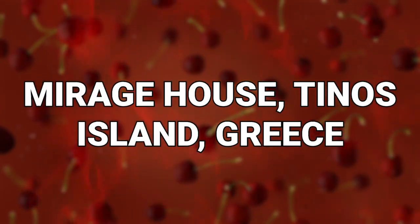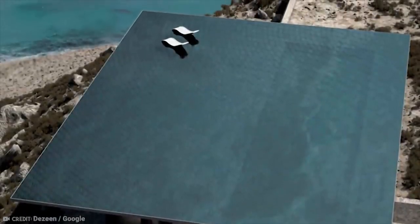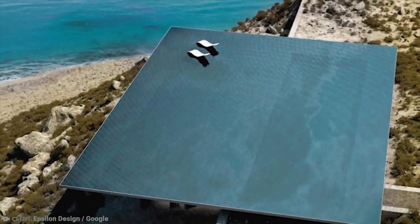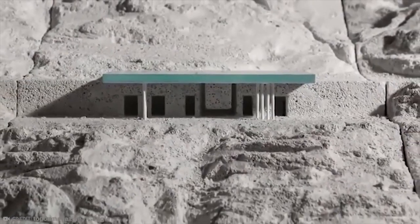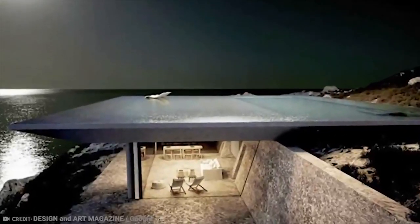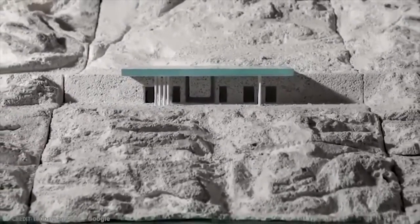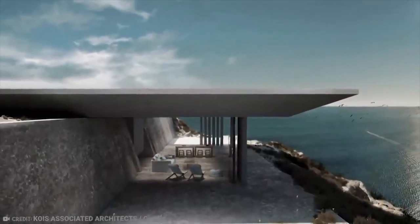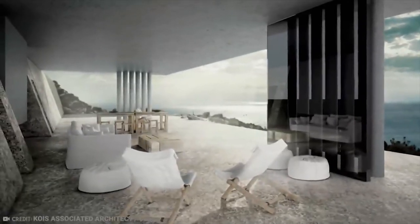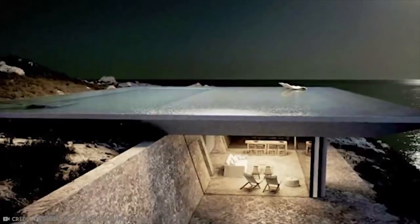Number 13: Mirage House, Tinos Island, Greece. This crazy design is built into the side of a cliff and incorporates a gigantic infinity pool as its roof — yes, the whole entire roof is a massive infinity pool that melts away into the sea view stretching out in front of the house. This epic design is intended to create the right balance between being a private and peaceful home that makes the most of its extraordinary location. The architects were extremely keen to cause as little disruption to the natural landscape as possible and find a way to make the building disappear into its surroundings. The extraordinary design takes its name from the visual effect of a mirage, as the infinity pool roof melds the whole thing into its surroundings and makes it appear as if the building's not even there at all.